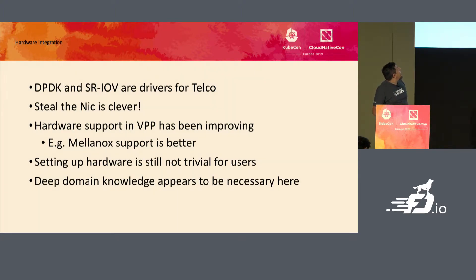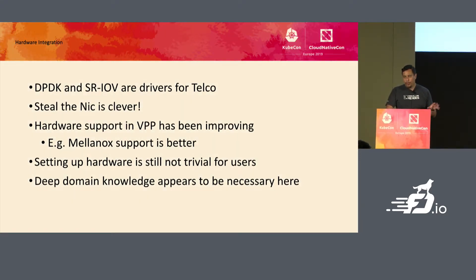From the hardware integration side, DPDK and SR-IOV are definitely drivers for telco. Every time we talk with telcos, they're always looking for kernel bypass. The problem with Kubernetes is that it will only land you a kernel interface, so if you want kernel bypass, you need to look at things like shared memory, DPDK, and SR-IOV. VPP has been fantastic in that space.